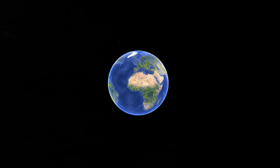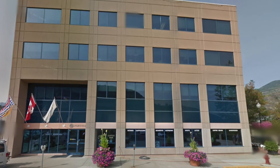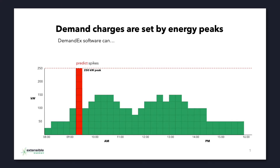To test our solution, Extensible Energy will install Demand X at FortisBC's office in Trail, British Columbia. Our primary goal is to simulate grid signals and to reduce the building's afternoon electricity demand by at least 20% by controlling cooling systems without disrupting comfort.